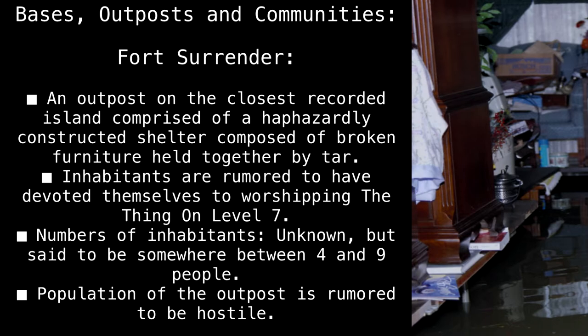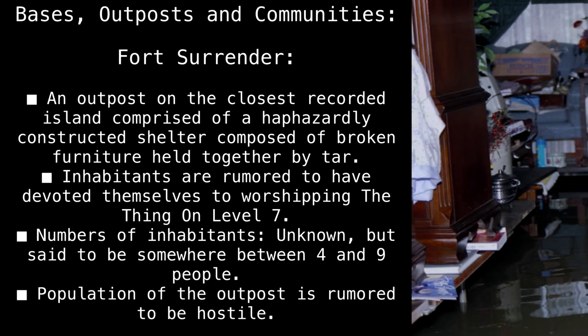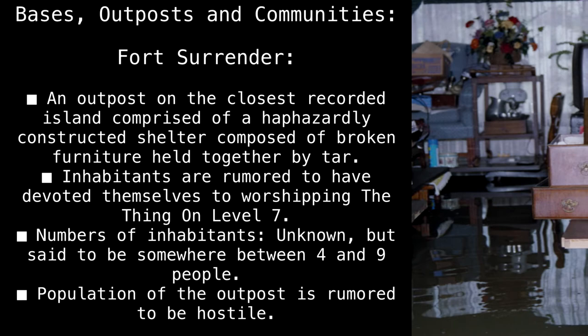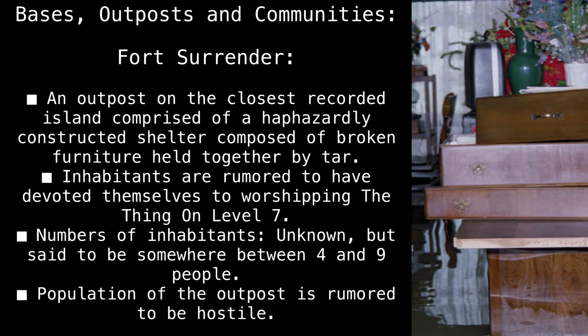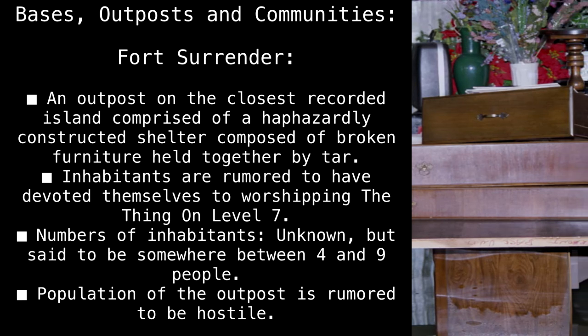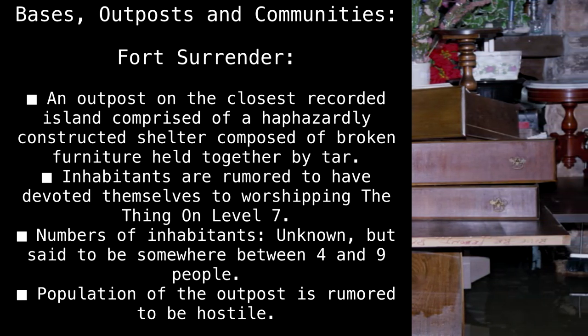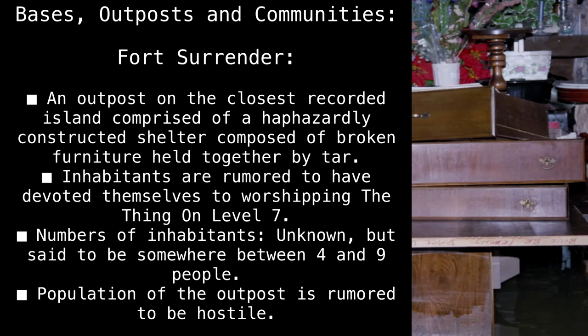Bases, outposts, and communities. Fort Surrender: an outpost on the closest recorded island, comprised of a haphazardly constructed shelter composed of broken furniture held together by tar. Inhabitants are rumored to have devoted themselves to worshiping the thing on Level 7. Number of inhabitants unknown, but said to be somewhere between 4 and 9 people. Population of the outpost is rumored to be hostile.